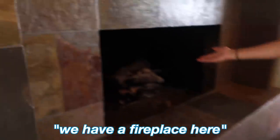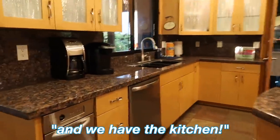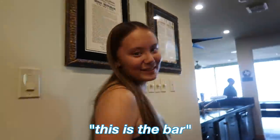This is the living room. This is a fish tank, we have a fireplace here. We have a humongous TV and seating. We have the kitchen, laundry room, this is the door to the garage, and this is the dining room — it also opens up to the patio. This is the bar.